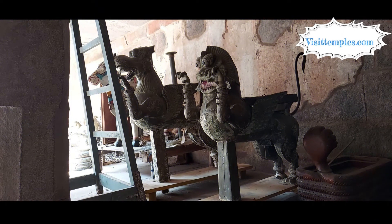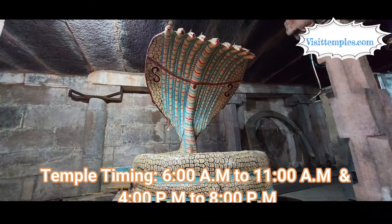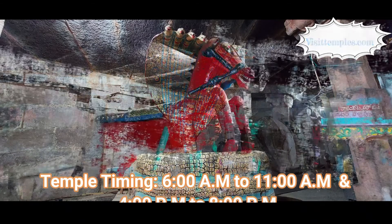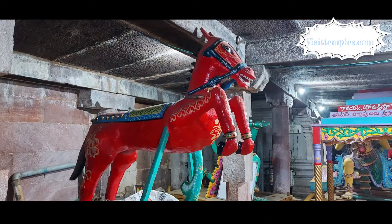This temple is open to all devotees from 6 a.m. to 11 a.m., and again reopens at 4 p.m., closing at 8 p.m. This temple is also unique in that it allows the public to conduct marriages here in a grand manner.